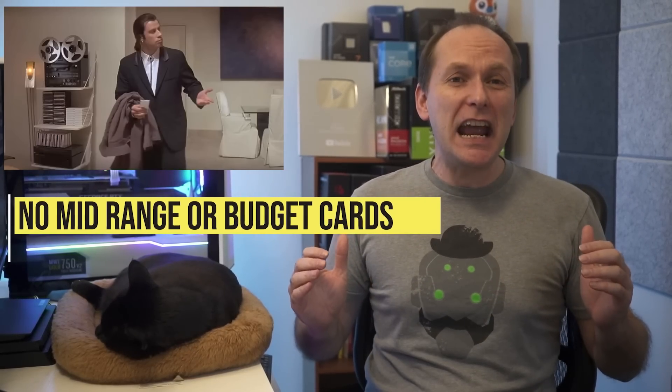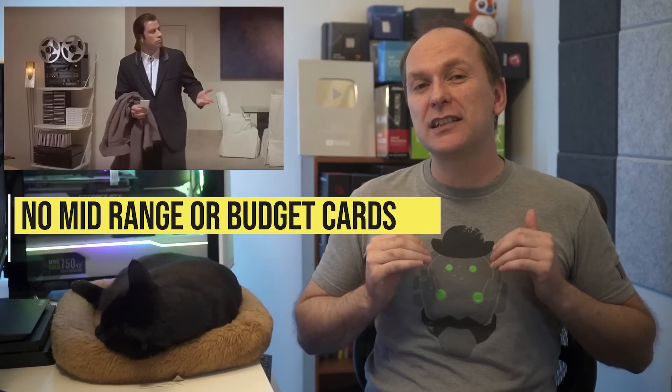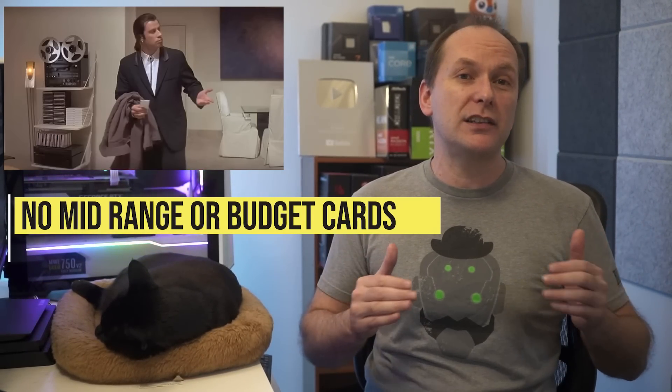One huge thing missing from today's announcement was an RX 7800 XT or RX 7800. Many had expected these GPUs to also be announced to fill out the top of the mid-range, but it seems we'll just have to wait until at least CES in early January 2023 to get a look at their specs and release date.